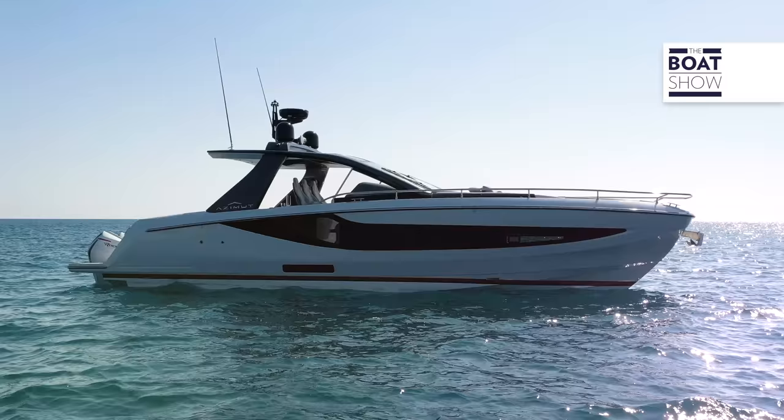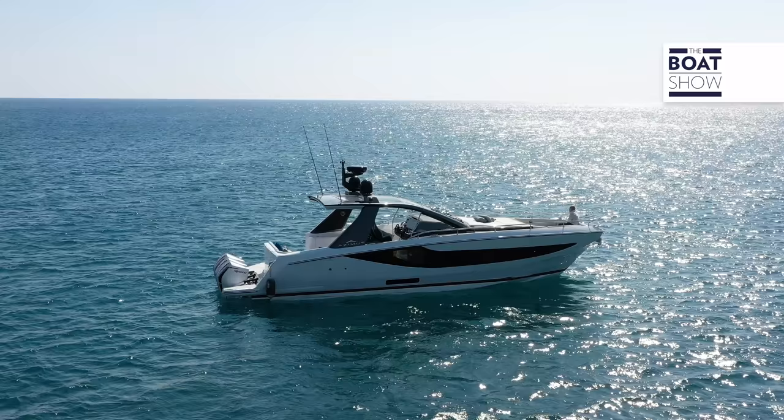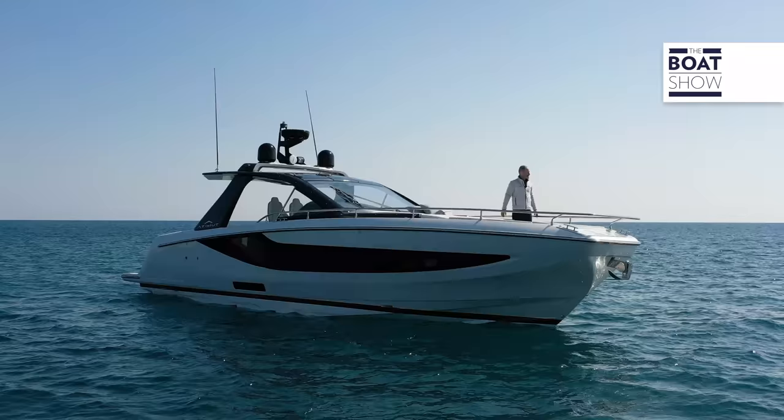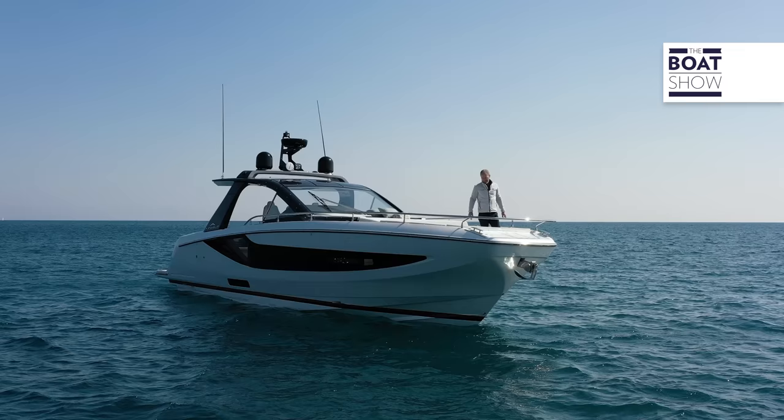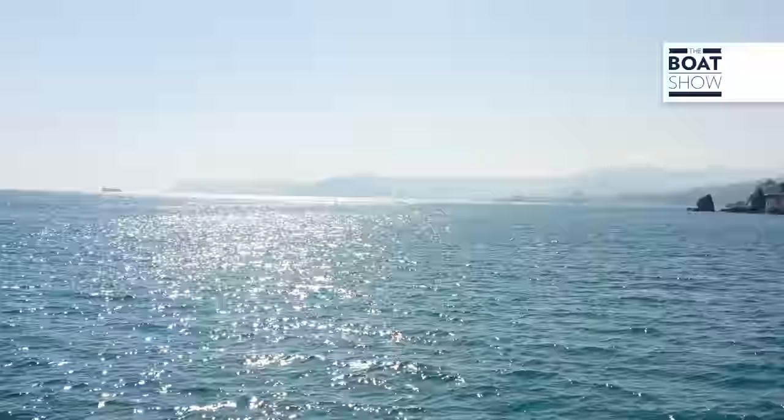Like the Verve 47, the racy exterior lines are by Francesco Strulia, and the strip glazing in the hull has become something of a design hallmark. Worth noting also is that while the hull is fiberglass, everything above the rub rail and the deck is carbon fiber to keep the weight down and the center of gravity low. There's an awful lot going on for a boat that's a fraction under 13 meters in length.